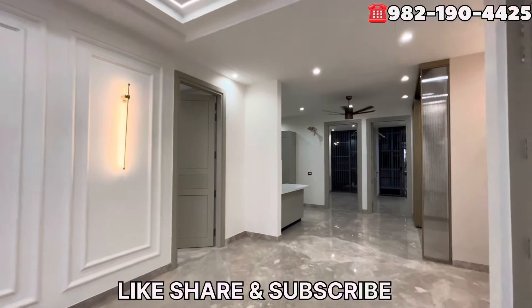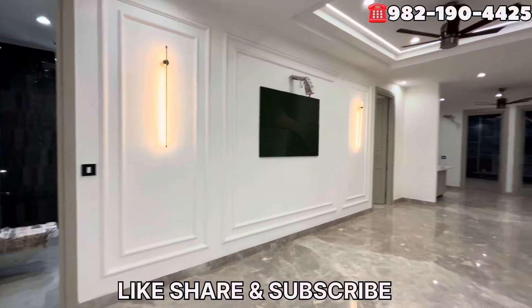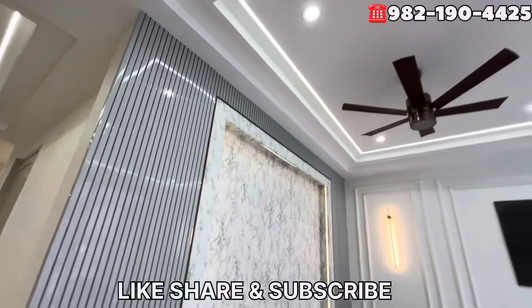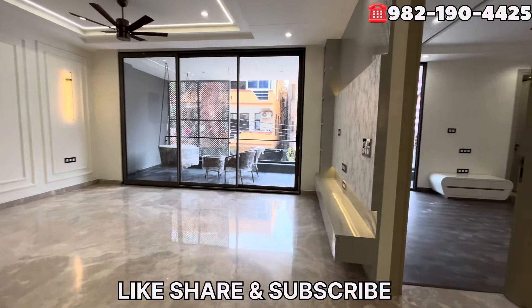Hello friends, welcome back to your channel Creative Homes. Today I have brought you a 250 square meters independent floor, which is a super new location in Indrapuram. Its layout is completely new — it has created a new layout through the building.